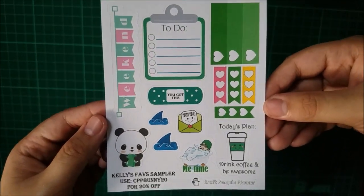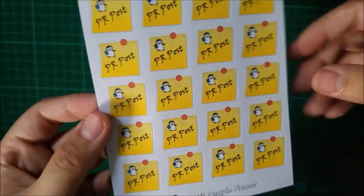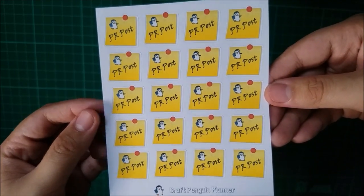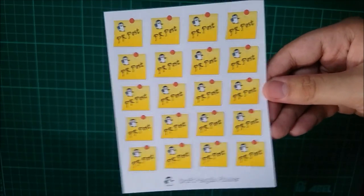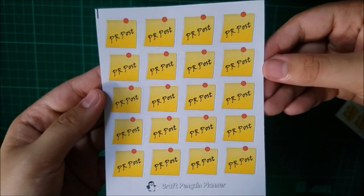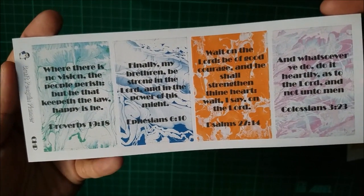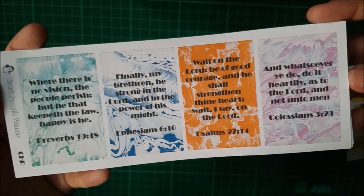I also got not just one but two PR post stickers — thank you Miss Jen. And moving on, I received three sheets of Bible quote stickers and they're full boxes.